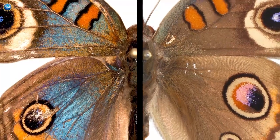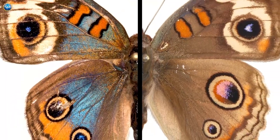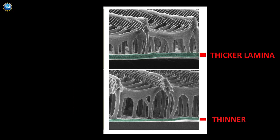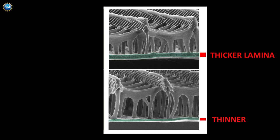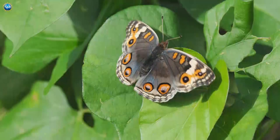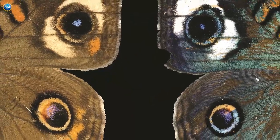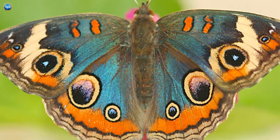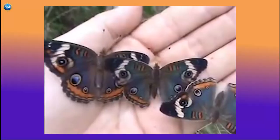They compared the structural architecture of blue scales with wild-type brown scales and found that only the thickness of the lamina differed, and this pattern held across a comparative study of nine different species of Junonia. The team says understanding this simple change in thickness of the butterfly's lamina is helping them recognize how butterfly wing color is created and evolves.